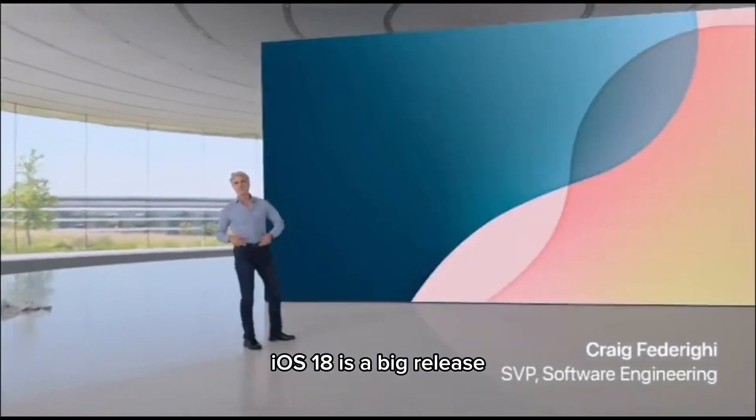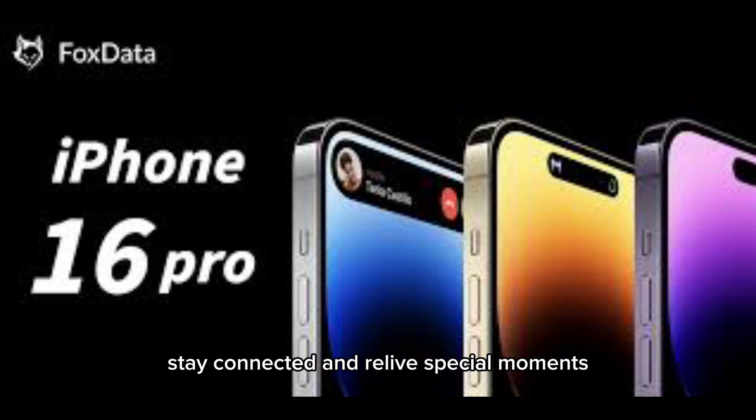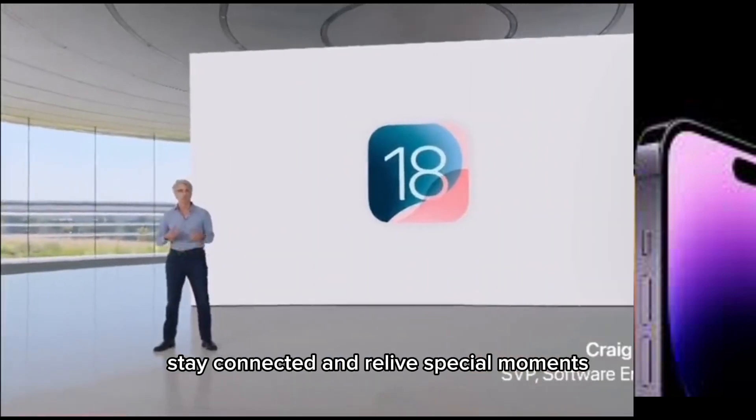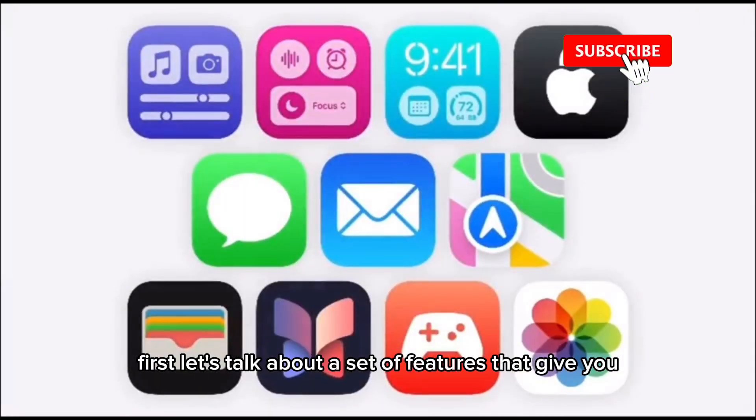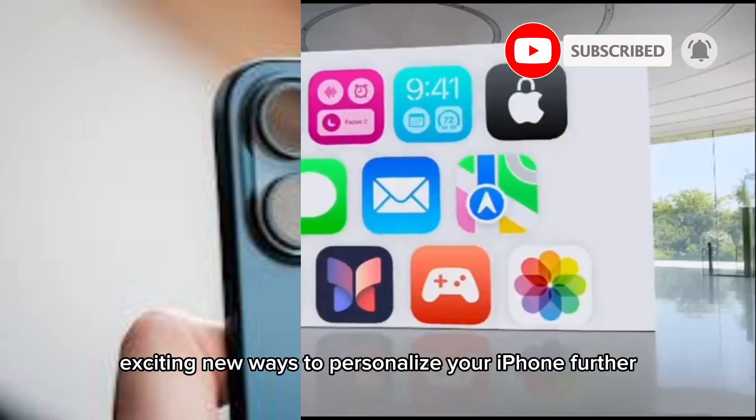iOS 18 is a big release that delivers more ways to customize your iPhone, stay connected and relive special moments. First, let's talk about a set of features that give you exciting new ways to personalize your iPhone further.